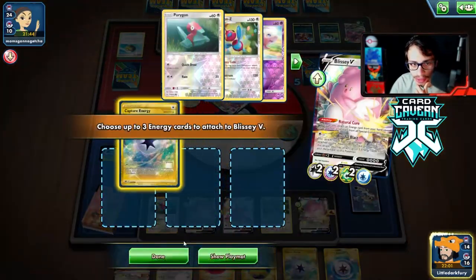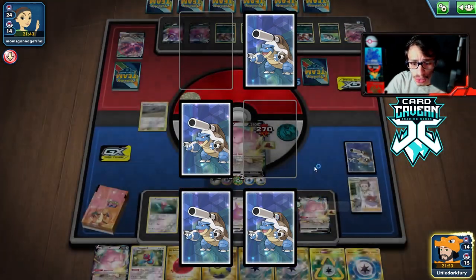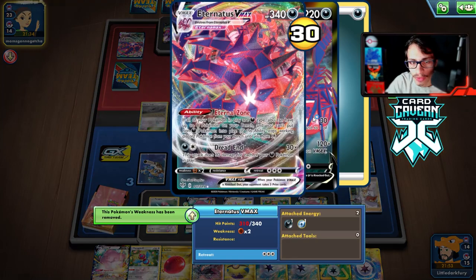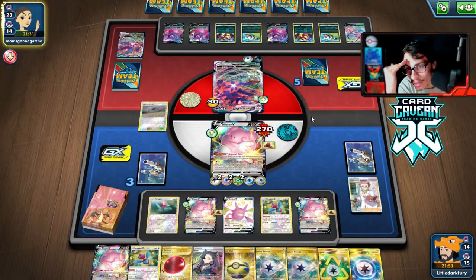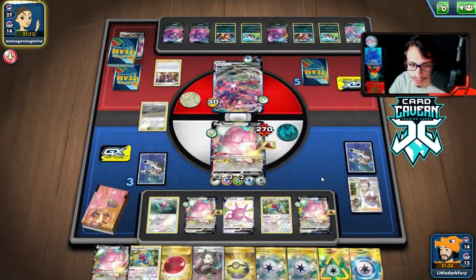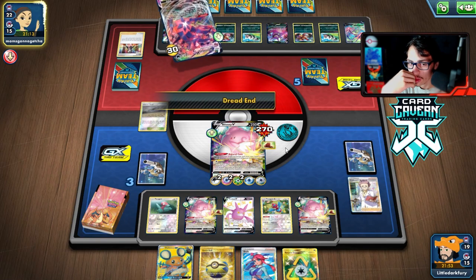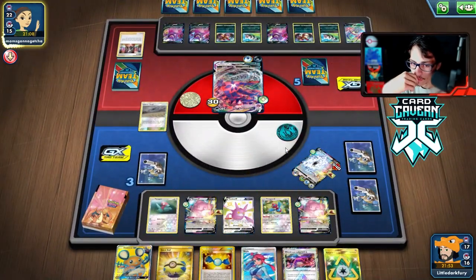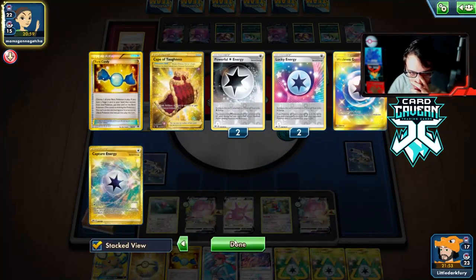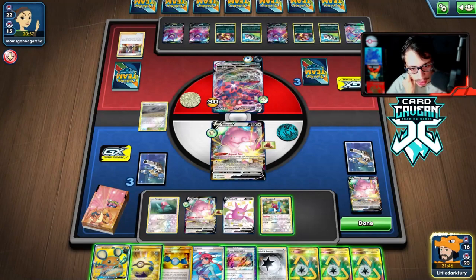That Blissful Blast attack is so cool — the fact you get three energy back is so, so strong. They just have to Dread End, not what they want to see. We get a Swell and another energy. I think we'll still put the Swell in play and load up Blissey with energy, and bench another Blissey. Blissful Blast is a knockout — 260 damage! They could be running Tool Scrapper though. They play it — rip Cape — but we still got a lot of energy back: four energy plus two Recycles and two draw energies. They Marnie us but we still have Dedenne.